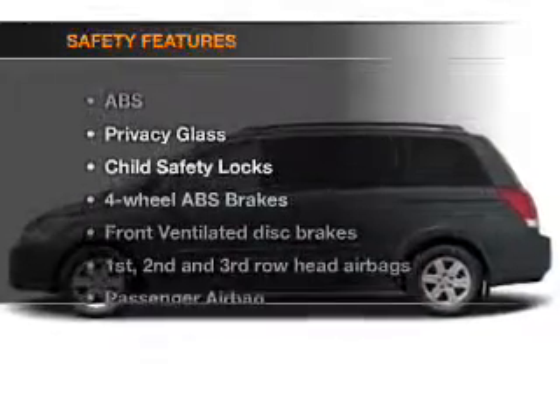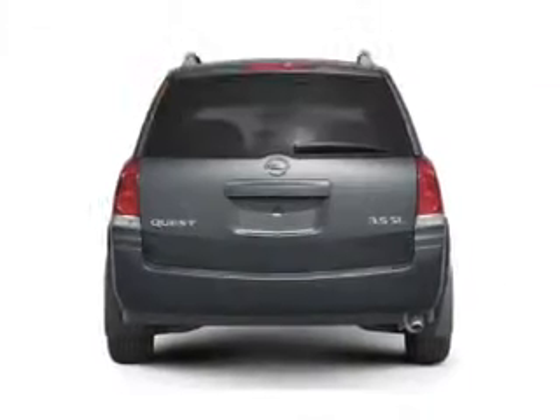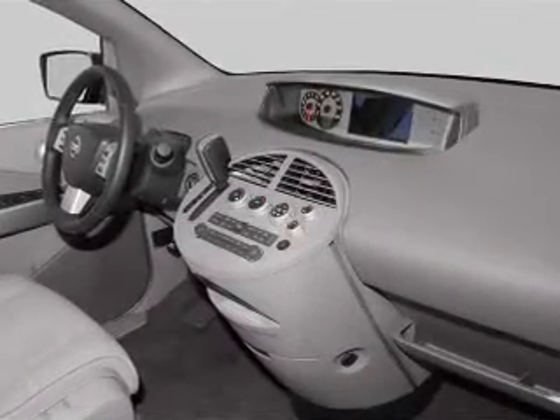If safety is a high priority, rest assured knowing that these top safety components are included: front ventilated disc brakes, curtain head airbags, passenger airbag, low tire pressure warning, and independent suspension.